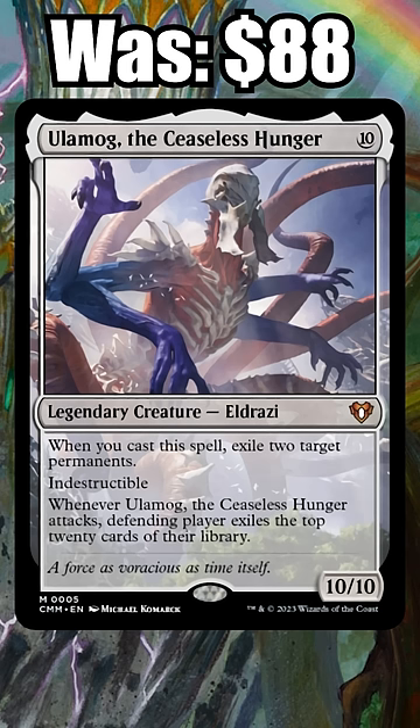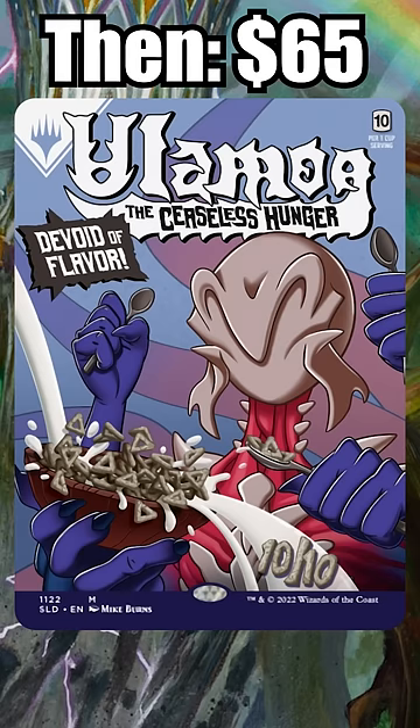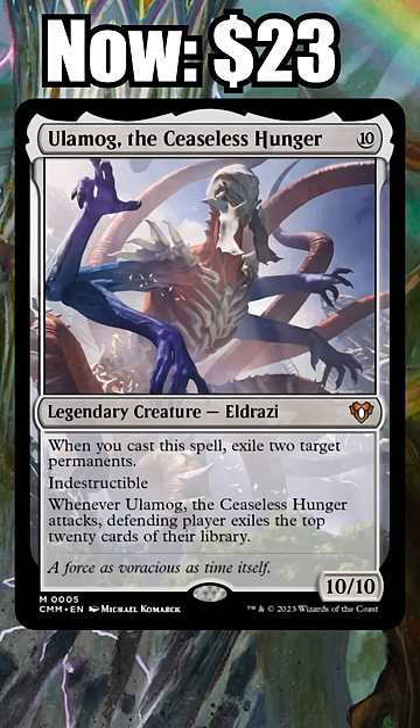Number 1: Ulamog, the Ceaseless Hunger. It wasn't that long ago that the Tron finisher was almost $80, but thanks to a Secret Lair reprint and now Commander Masters, the Eldrazi is down to just $23.